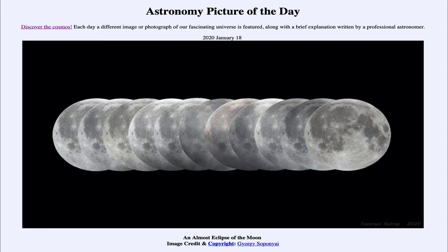Lunar eclipses do occur quite often. In fact, there are going to be four of them this year, but they will all be penumbral eclipses like this. So we are not going to have a total eclipse of the moon this year, although they will be coming again in the future as they do occur on a regular basis. Just in this case for this year, we're not going to have the moon go directly into the deepest part of the Earth's shadow.